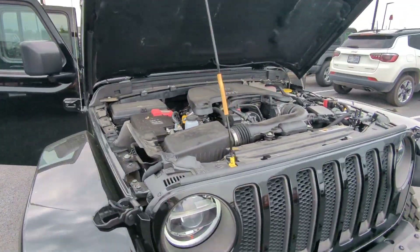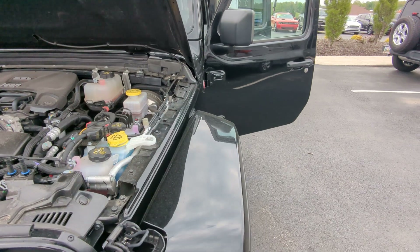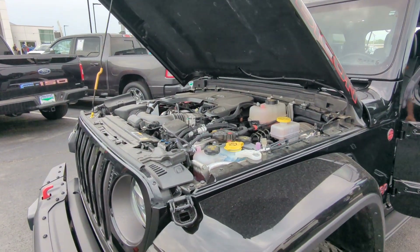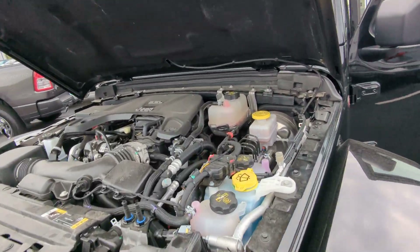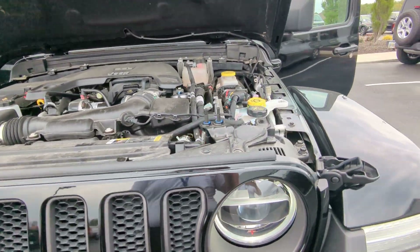Starting up front, this is your Pentastar V6. It's a fantastic engine known for its reliability, known to get through anything. I've seen these with over 200, 300,000 miles — they're awesome. You also have your engine oil, 0W20, so it's fully synthetic, which is nice.